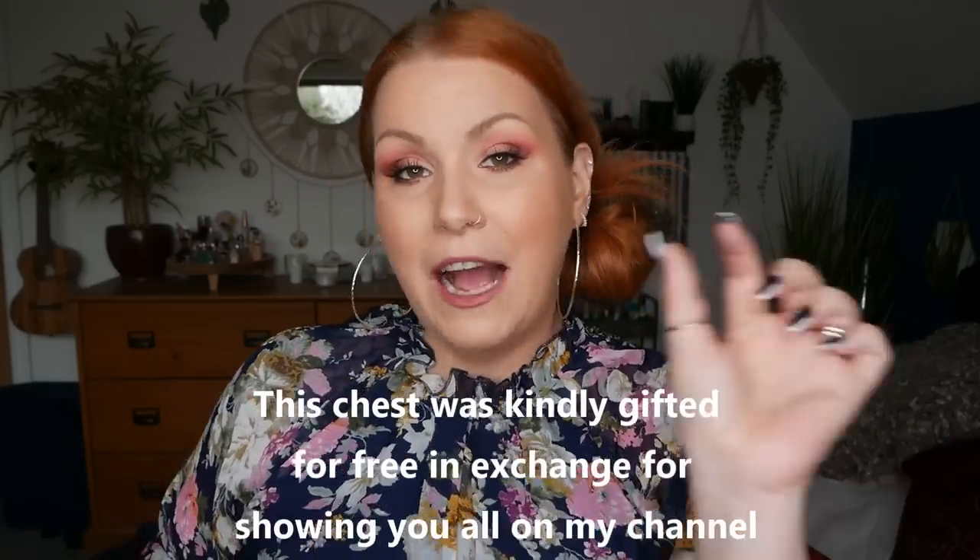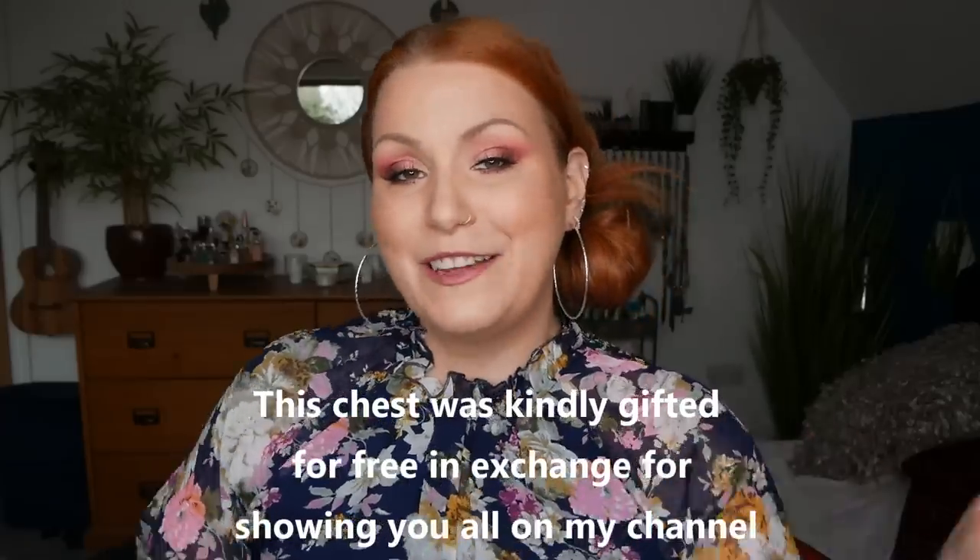This beauty chest is available to purchase now. I'll add links to the beauty chest down below in my description, and also a code that you can use if you are a subscriber to entitle you to 15% off. Plus, they've also given me a code to share with people that aren't already subscribed to the subscription box but want to take advantage of a £15 discount. I'll pop that code down below as well. Underneath this video, you'll see 'show more' — click that or a downward arrow and that will bring up my description with all the details and links listed down there.